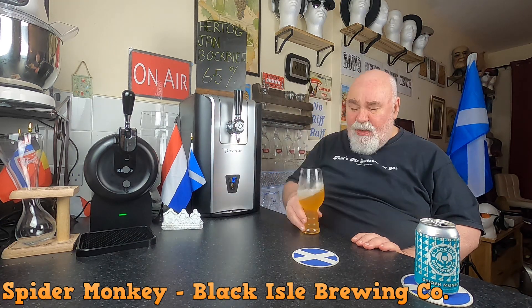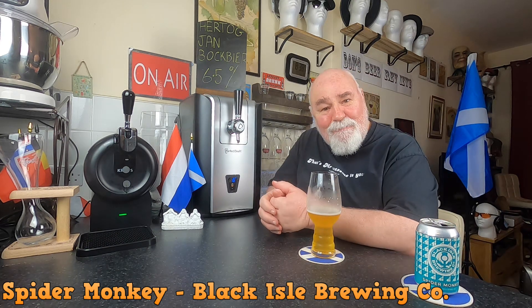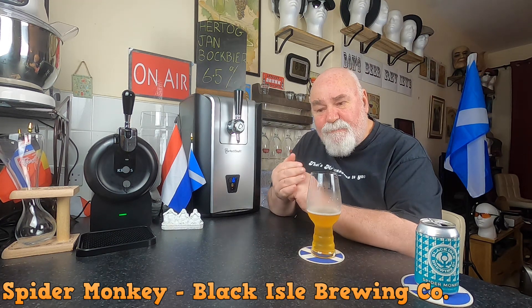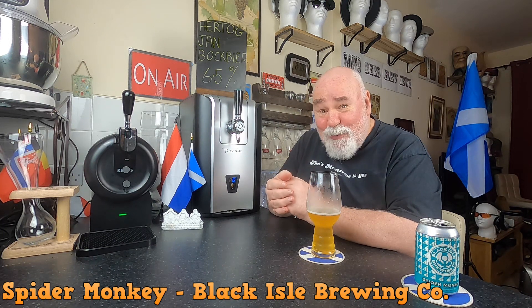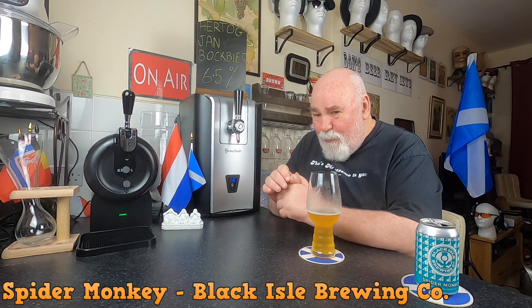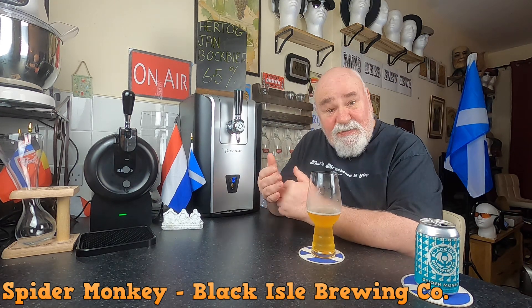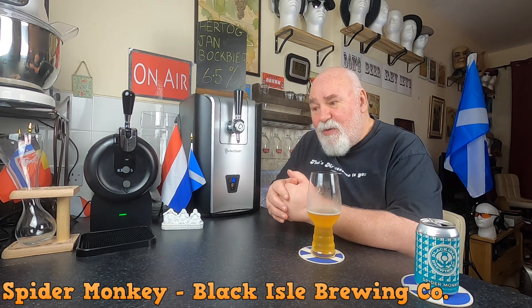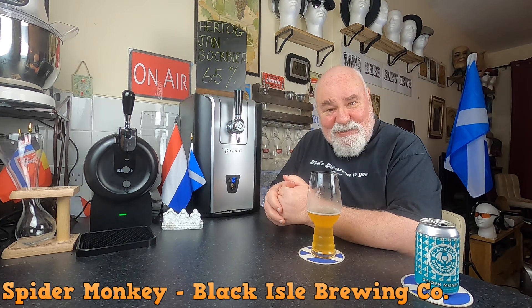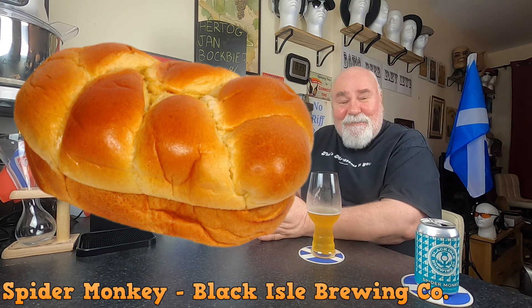Cheers my dears. It's very nice. A wee bit gassy, not overly so. The first thing you get is that fruitiness — it's not quite passion fruit or pineapple or peach or mango, but it's in that territory. It's very pleasant. There's a bit of sweetness from the malt as well, like a sweet bread type sweetness — brioche.